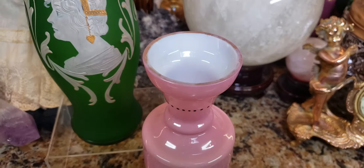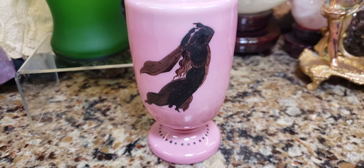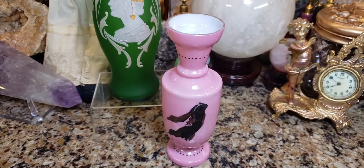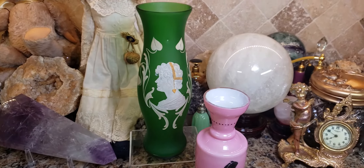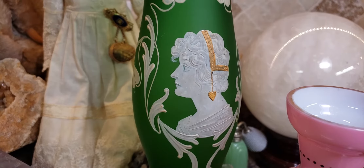So I don't know if this is Bristol glass or if this is opaline glass — I may never know. If you know, write in the comments below. Now the vase to the left of that is actually the poor man's cameo glass.